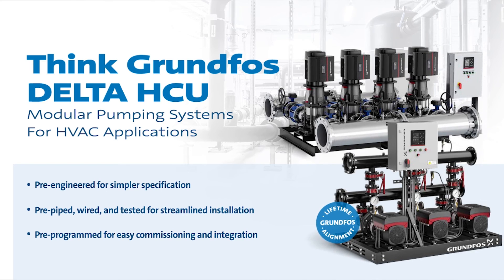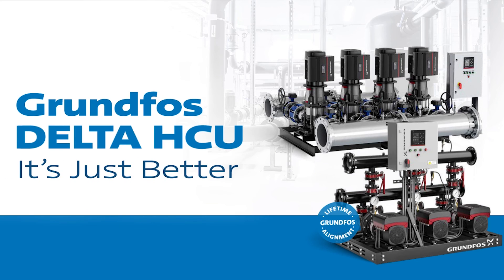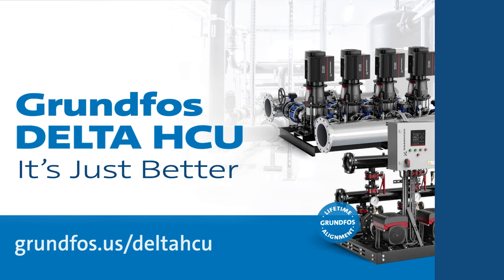Grundfos Delta HCU — it's just better. Learn more at Grundfos.us/DeltaHCU.